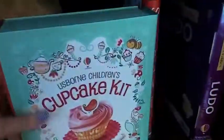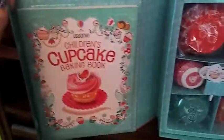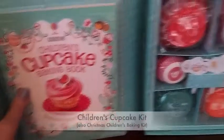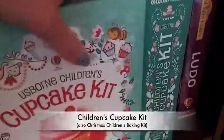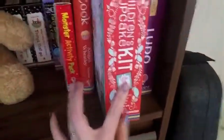We have a children's cupcake kit, and inside of this box is a step-by-step guide to making some really yummy cupcakes, along with some decorations and cupcake liners. We're also coming out with a Christmas baking kit, which is the same idea but more than just cupcakes.